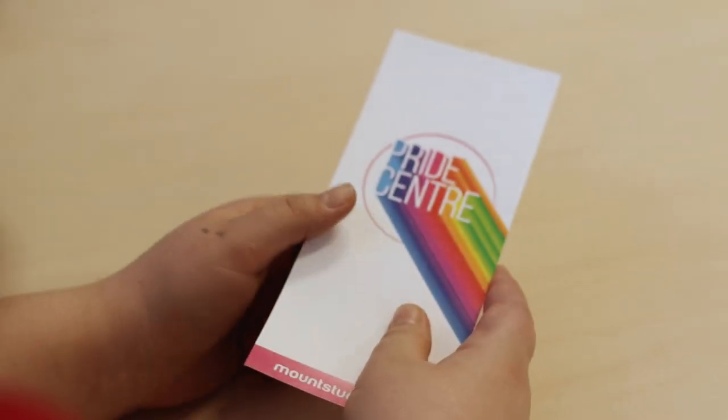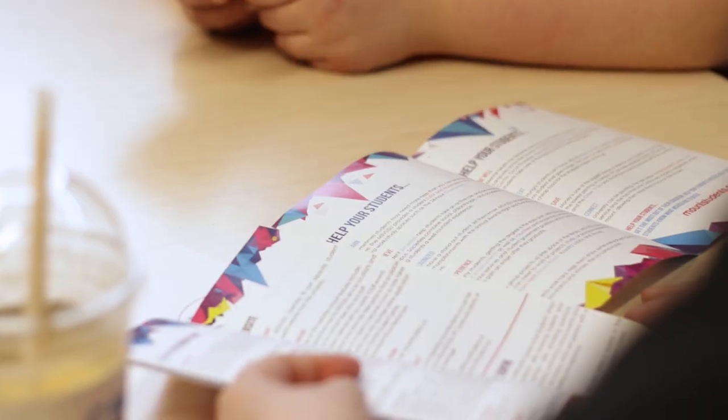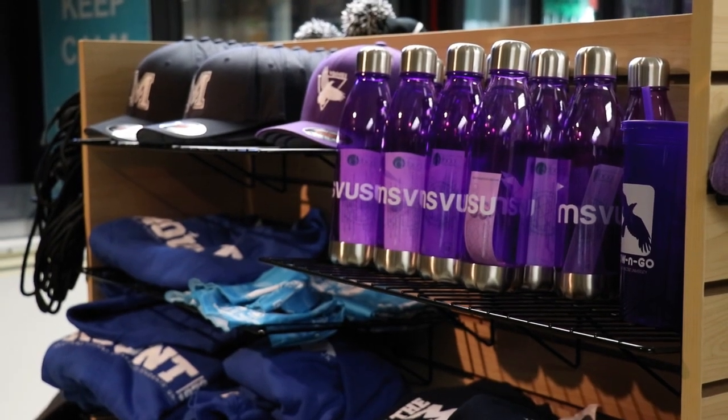One thing I love about the Mount is the extremely diverse student population — young, mature, two-spirited, LGBTQIA+ — we are all part of a respectful community. Also in this area is the Fountain Place Center, which offers subsidized child care service for children of MSVU students. It's a great place to volunteer and popular among students in our Child and Youth Studies program. Right downstairs is the Crow & Go convenience store, run by the Student Union.